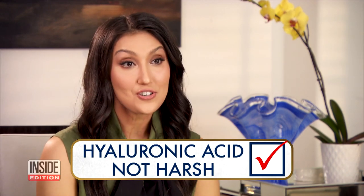What about hyaluronic acid? Is it harsh on the skin? That's also a myth. It's not harsh on the skin, even though it has acid in the name. In fact, it's naturally found in our skin and actually helps with skin plumping and hydration.